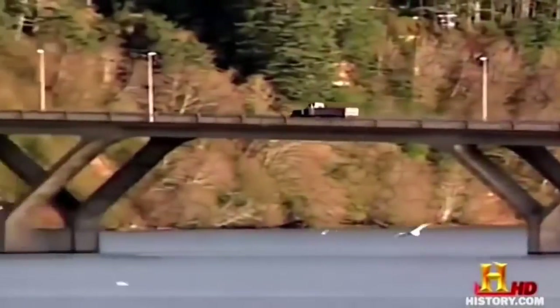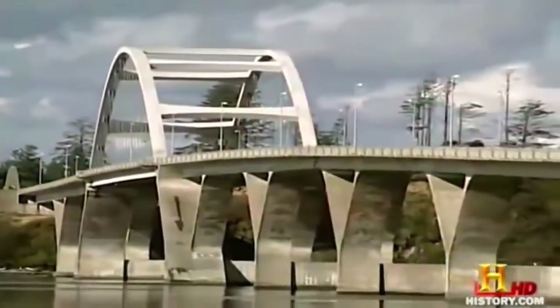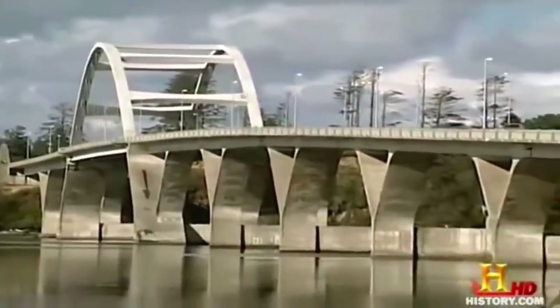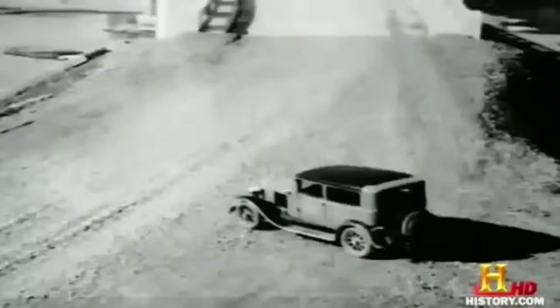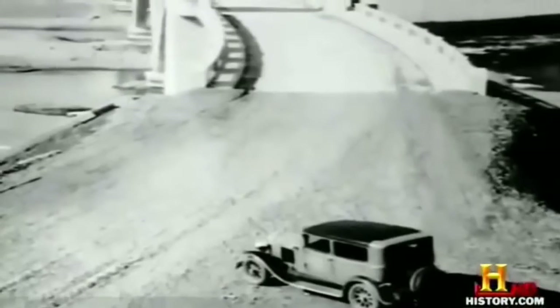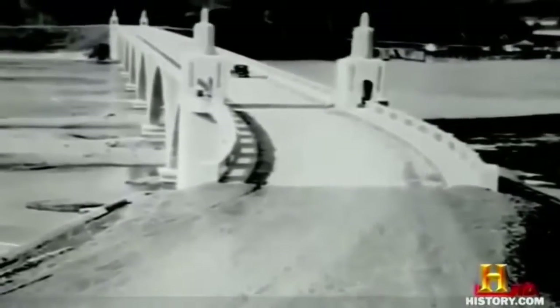The new Elsie Bay Bridge, with its bold Y-shaped piers, is modern bridge building at its best. But out of deference to McCullough's historic design, it also features an impressive steel arch. Another of McCullough's bridges, the Rogue River Bridge, was also showing its age, but now it's being given a new lease on life thanks to an innovative preservation method called cathodic protection.